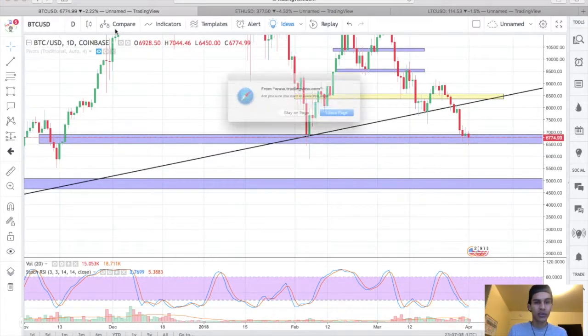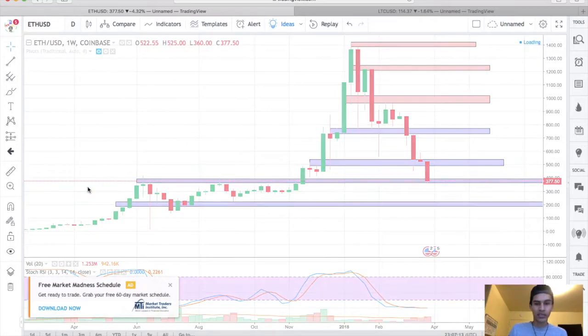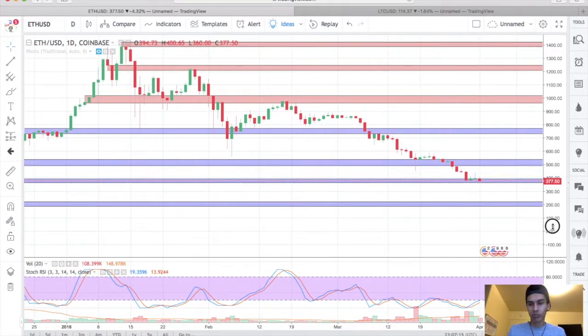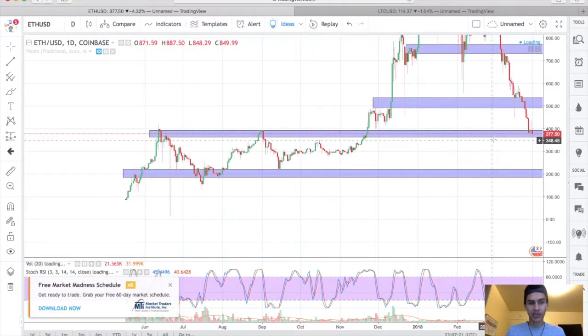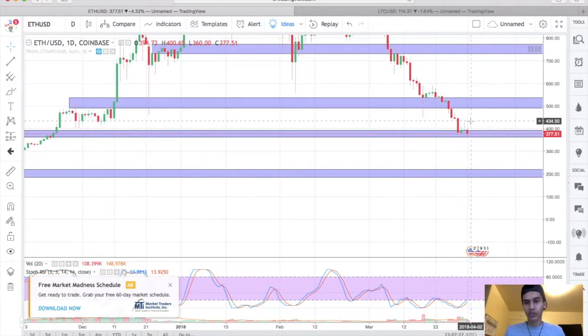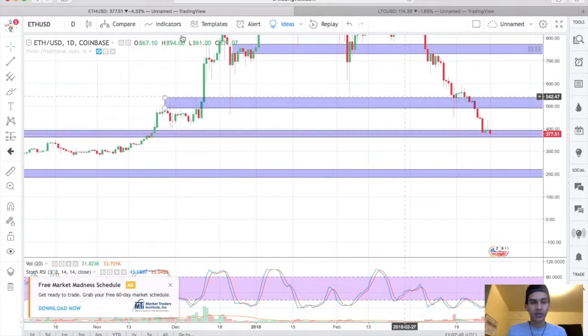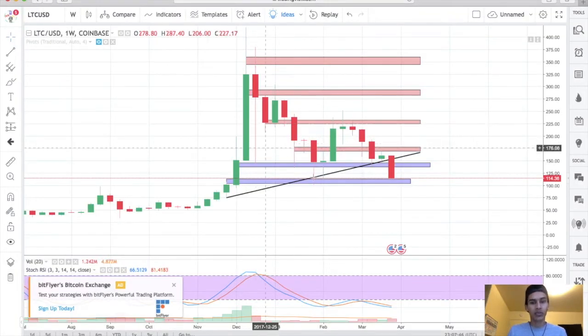Looking at Ethereum on the daily — yeah, I think Ethereum is going to break down as well. My target is around $275 for Ethereum. There are no signs of slowing down here. It looked like we were going to form a higher close and close the candle in the green, but we came all the way back down and formed an upside-down doji. Today it looks like we're heading towards the downside — again, just my personal opinion, not a financial advisor.